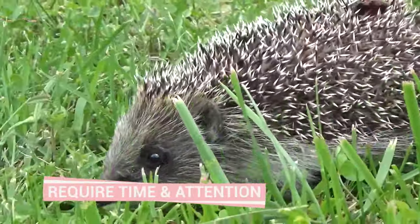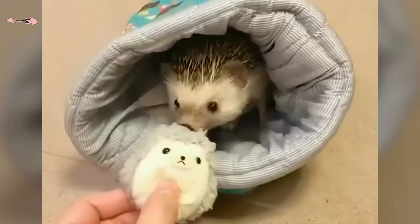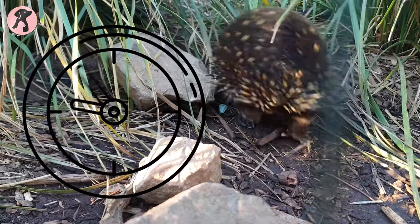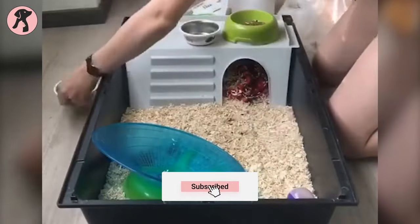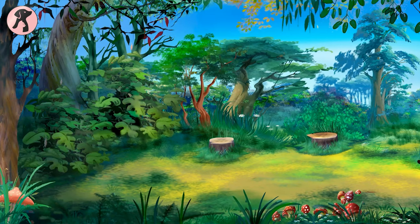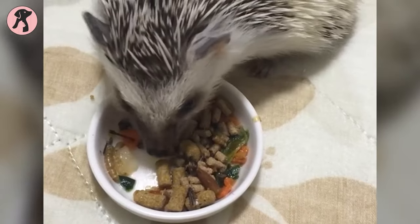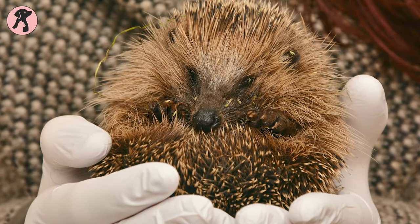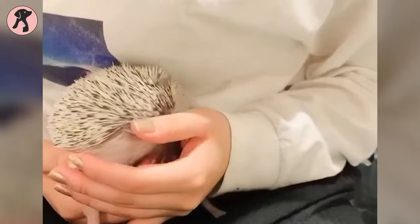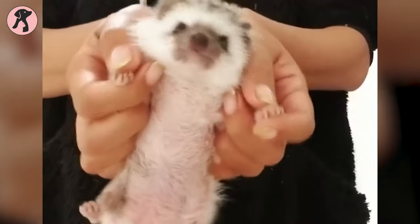Hedgehogs require a significant amount of time and attention. They are social animals and need to be handled and played with daily to prevent them from becoming lonely and stressed. They also need to be taken out of their cage for at least an hour every day for exercise and interaction. Additionally, their cages need to be cleaned regularly. They also need to be fed a specific diet, which includes a well-balanced mix of specially formulated hedgehog food, fruits, and vegetables. Regular veterinary checkups are essential to keep them healthy.